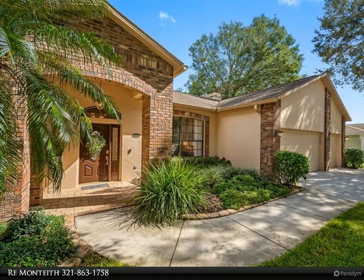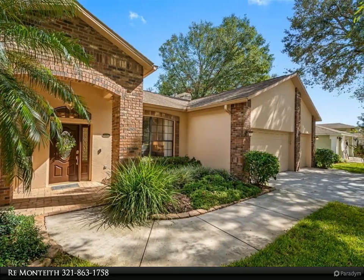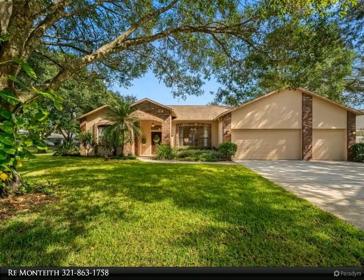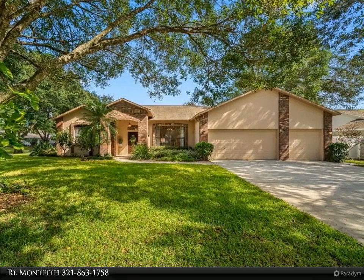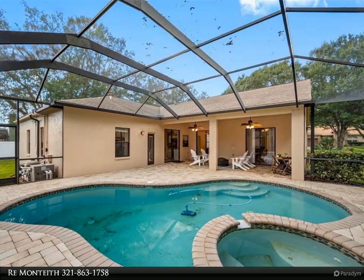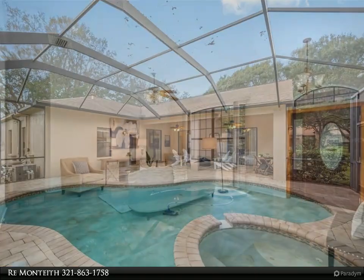This Align Right Realty property video is presented by Re Monteith. Beautiful four-bedroom, two-bath pool home in quiet Bent Leaf Estates. 2,334 square foot home on a big corner lot with pool views throughout the home. All new kitchen with shaker cabinets, granite counters, and new stainless appliances.